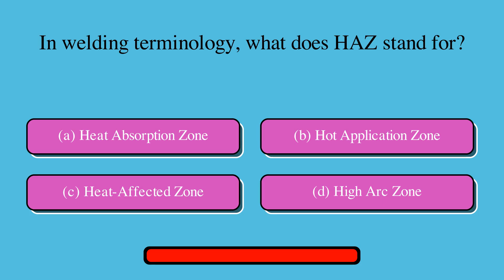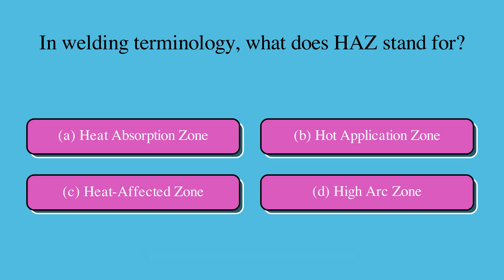In welding terminology, what does HAZ stand for? Is it A. Heat absorption zone, B. Hot application zone, C. Heat affected zone, or D. High arc zone? The correct answer is C. Heat affected zone.